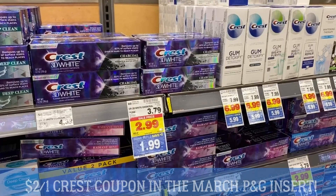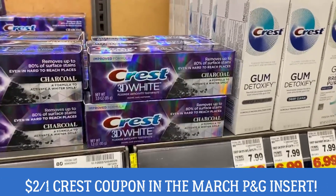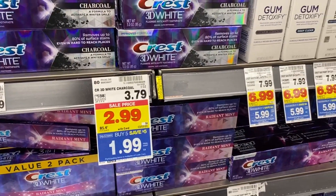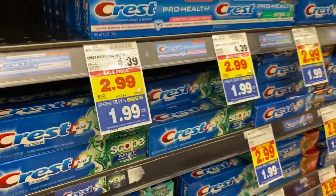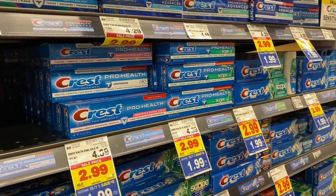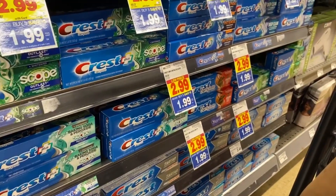Another heads-up deal for the 2/23 inserts: check out the Crest 3D Charcoal — normally $3.79, now $1.99 mega sale. There are a ton of others at $1.99 mega sale as well. We're expected to get a $2 insert coupon in our March P&G insert, making these completely free. I'll highlight these deals starting at 2/23 in the printable list so you don't get confused.